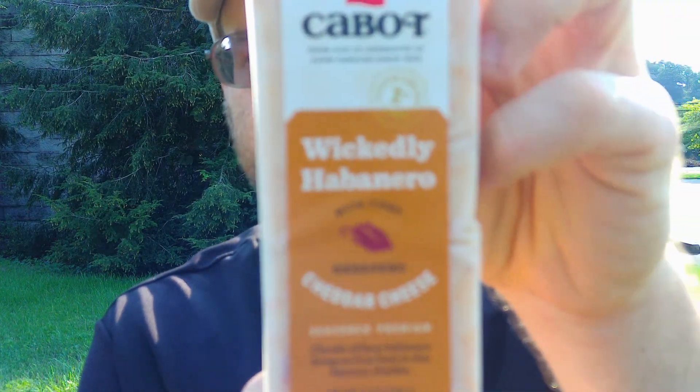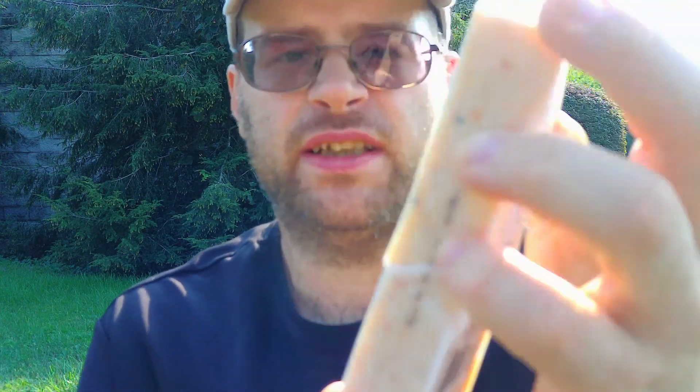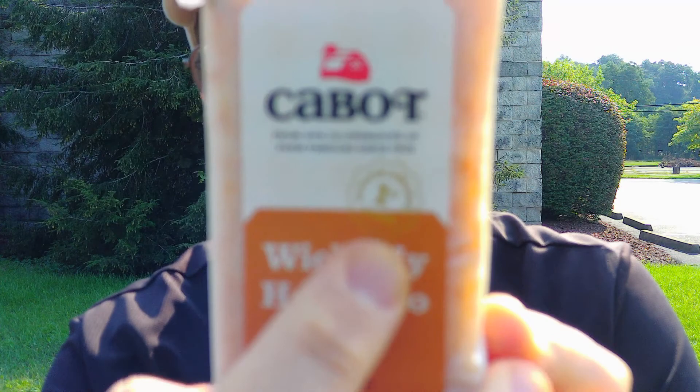It's from Cabot — it is Wickedly Habanero Cheddar Cheese. It says first place at Scobey Awards, so let's find out. It better be hot then. It says chunks of fiery habanero bring serious heat to this luscious cheddar — we'll find out. It is made by Cabot Creamery Co-op in Cabot, Vermont.